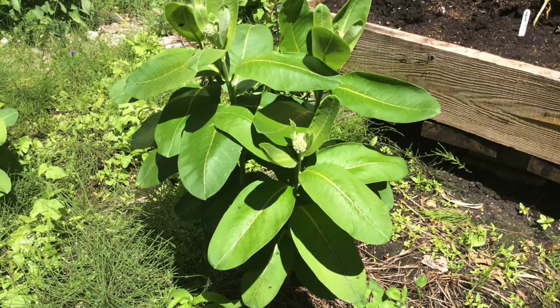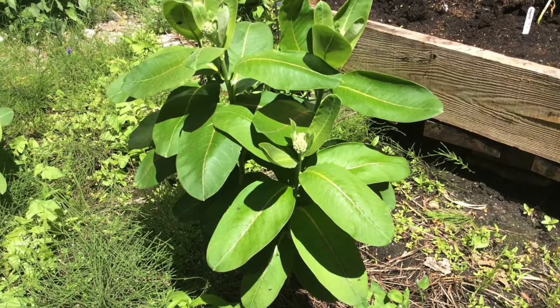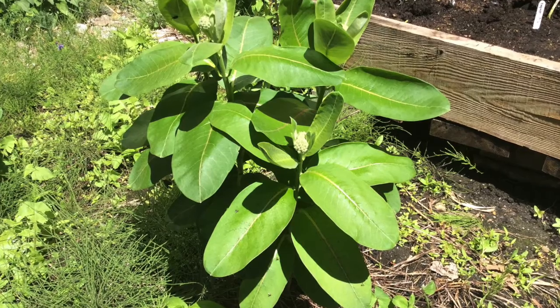Did you know that milkweed is the only plant that monarch butterflies lay their eggs on, and it's the only plant that the monarch caterpillars will eat?